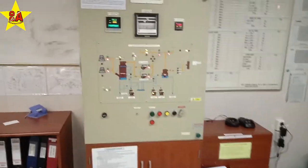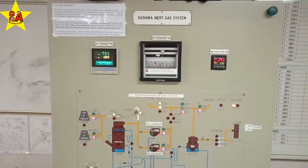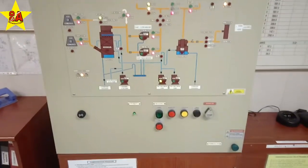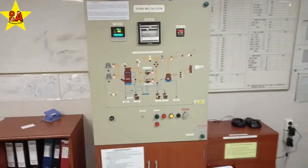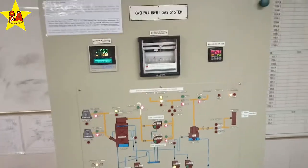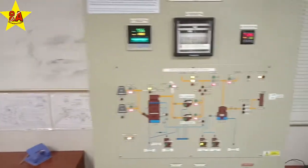On the other side is the IG panel — the inert gas panel. It's a requirement on all tankers. So when we empty out any tank, we don't allow air to go inside; instead, we put inert gas in the tank to keep the atmosphere safe.